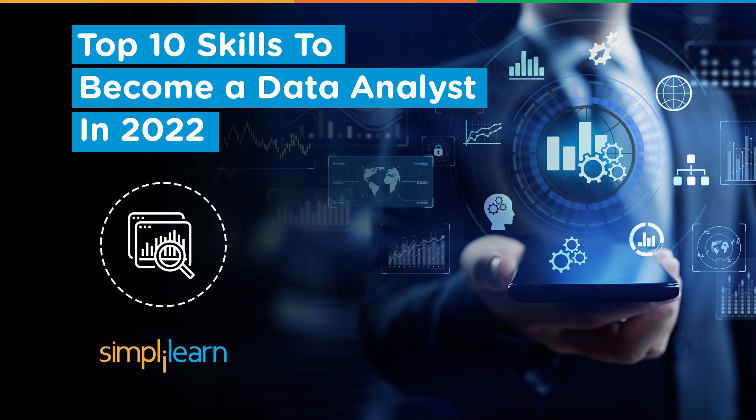In today's digital world, data is being generated by companies and individuals every second, so the role of a data analyst holds supreme importance. If you are looking for a career in data analytics, this video will help you learn what a data analyst does and the various skills you need to possess to become a data analyst in 2022.